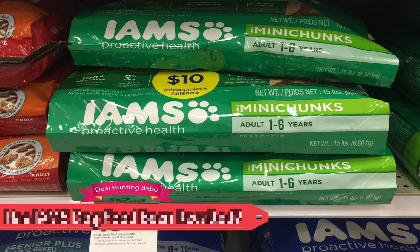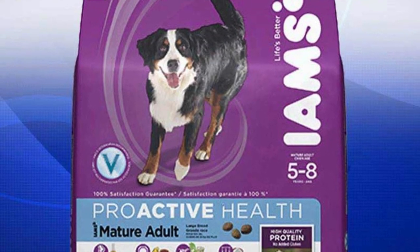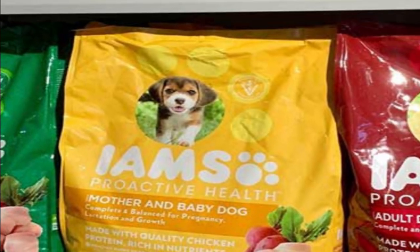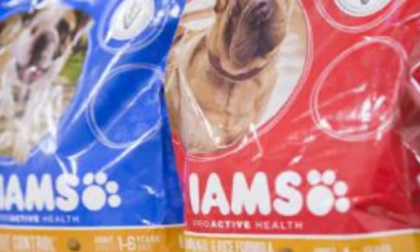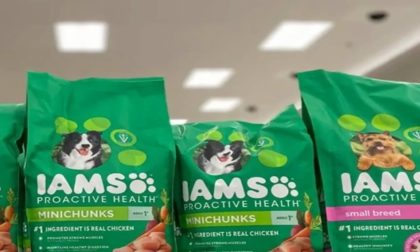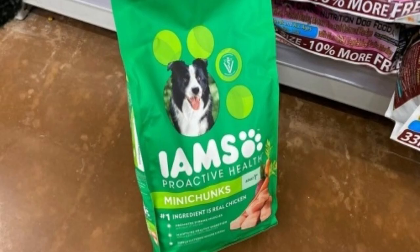Has IMS dog food been recalled? Here is a short overview of the brand's recall history over the last two decades. March 2007: 43 IMS food products were recalled due to unsafe melamine content. June, July, and August 2010: recalled due to low thiamine levels and salmonella contamination. December 2011: IMS dry dog foods were recalled for unacceptable aflatoxin levels. March 2013: some products were voluntarily recalled because of mold presence. August 2013: recalled due to potential salmonella contamination.